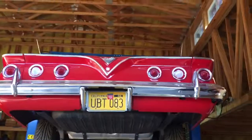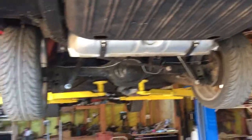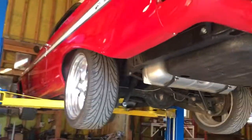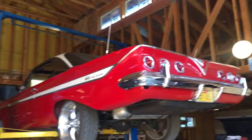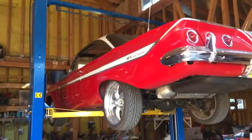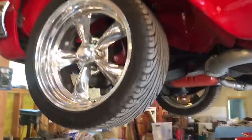Here's a beauty — a '61 Impala bubble top. This is a California car; this is what they look like. I've got so doggone many cars I may consider selling this one. Just spent a lot of money on a 348, all pumped up with tri-power, and she's sitting real good.